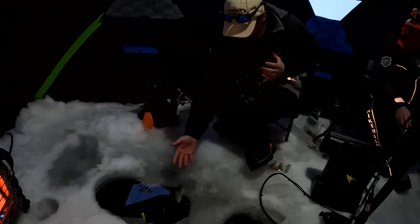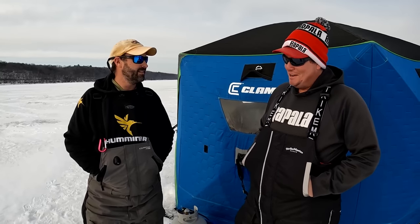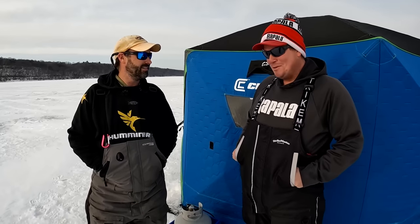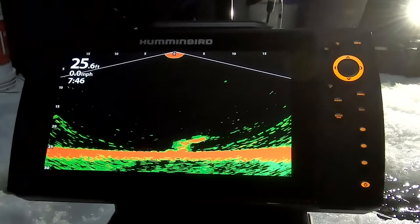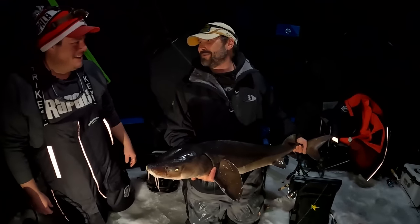Maybe some walleye, sauger, white bass. They may not be quite as aggressive, but the sturgeon bite through the ice. And when you hook one, you know it. Got him! It's good to have friends that know of hot bites.